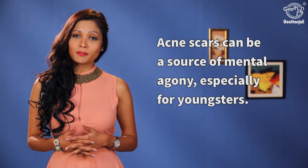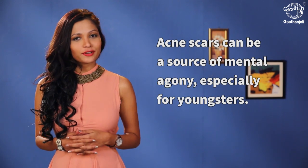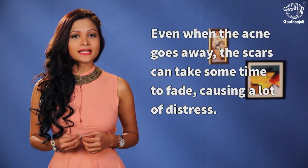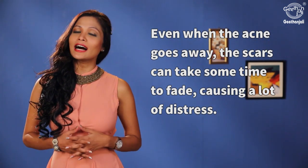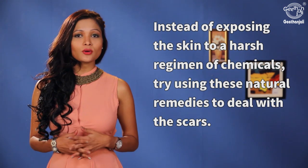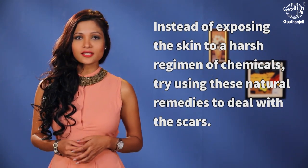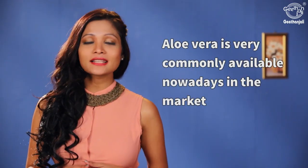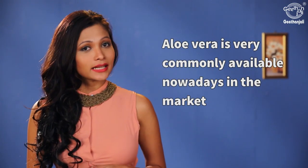Acne scars can be a source of mental agony, especially for youngsters. Even when the acne goes away, the scars can take some time to fade, causing a lot of distress. Instead of exposing the skin to a harsh regimen of chemicals, try using these natural remedies to deal with the scars.